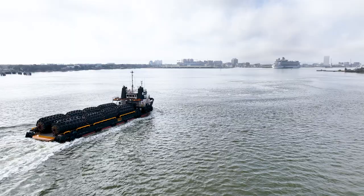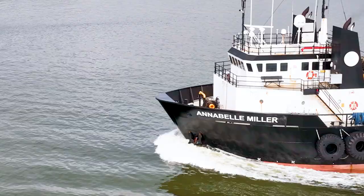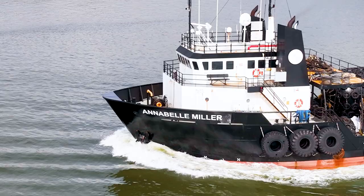As the OSV Annabelle Miller makes her way up the channel, you can continue to see dolphins jumping in her bow wake. The vessel is 205 feet long and can carry 925 tons of cargo on her deck.